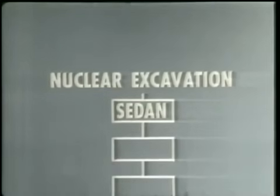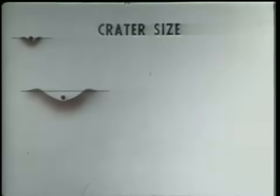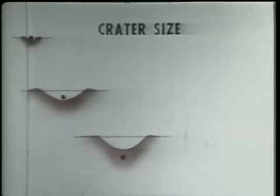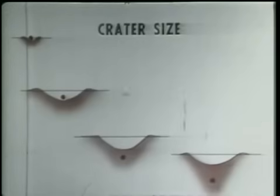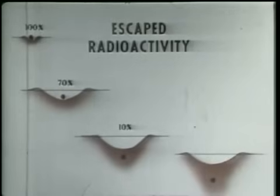Project Sedan was the first step in implementation of this program. The basic objective of Sedan was to determine the cratering effects of a deeply buried high-yield nuclear explosion. Previous experience with one kiloton and smaller explosives has shown that as a nuclear explosion is buried deeper and deeper, crater size steadily increases until a depth of burst is reached for which crater dimensions are maximum. Below this depth, crater size decreases. Also, as the explosion is buried deeper and deeper, the fraction of the radioactivity released to the atmosphere becomes less and less.